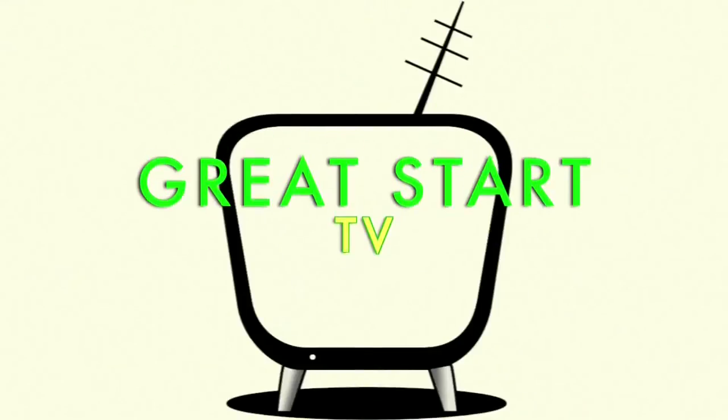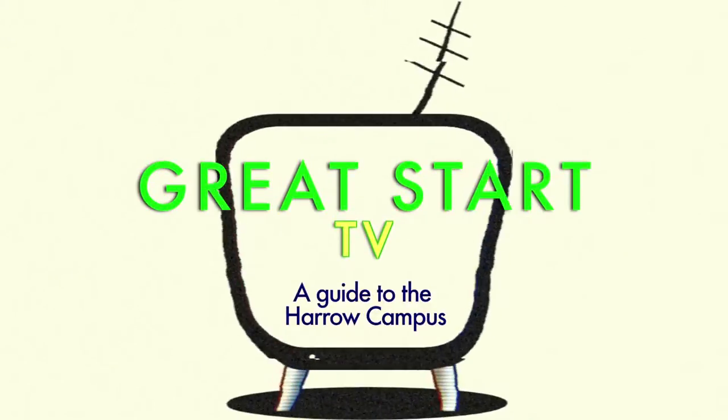Hi, I'm Jack and this is Great Start TV. Today we're at Harrow Media Arts Design campus of Westminster — 20 minutes outside of London so you can concentrate on doing art stuff, making clothes or even filming stuff. Let's go and take a look, see what it's like inside.